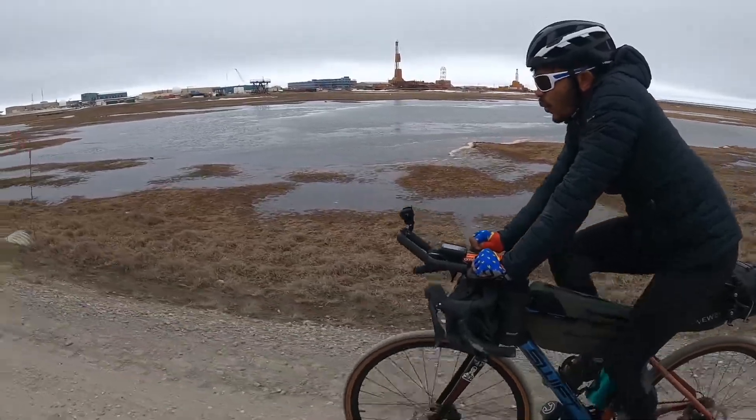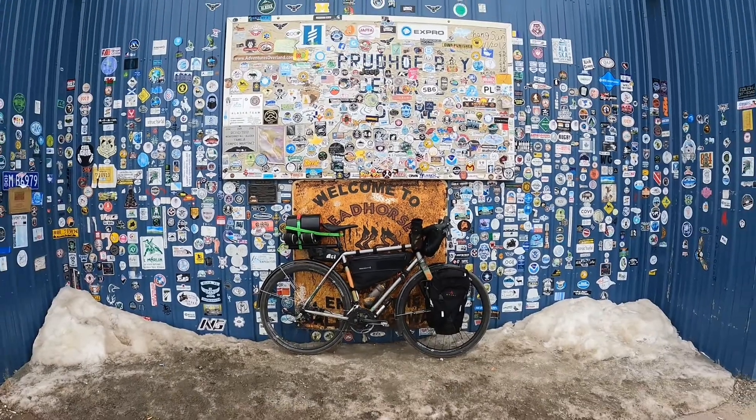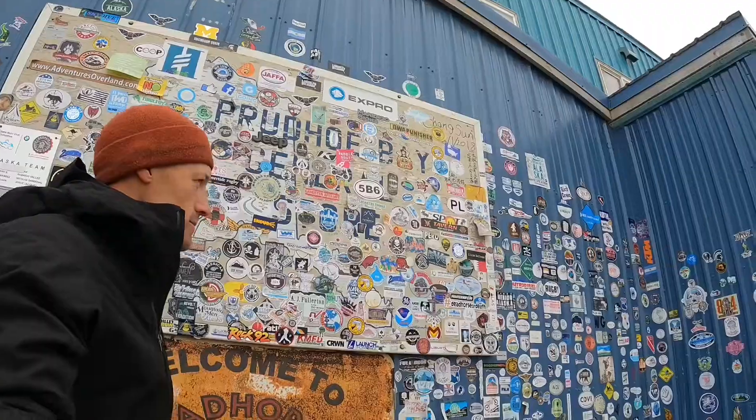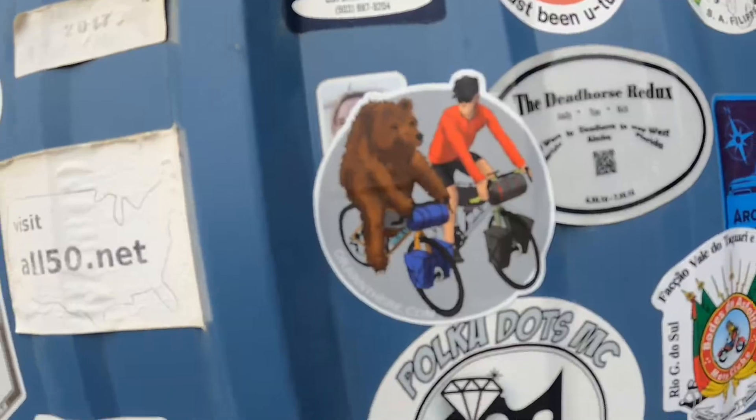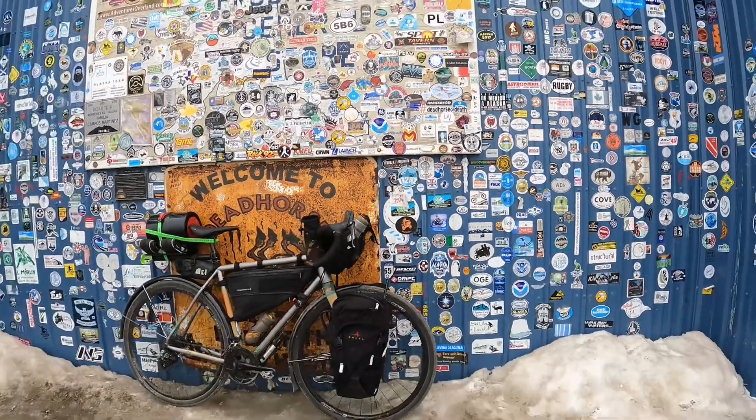We took the bikes out for a test ride among the oil field staging areas and went to the only place in town, the Brooks Range General Store. It's a gift shop, hardware store, grocery store, and post office all in one. And of course, I added my sticker to that wall.